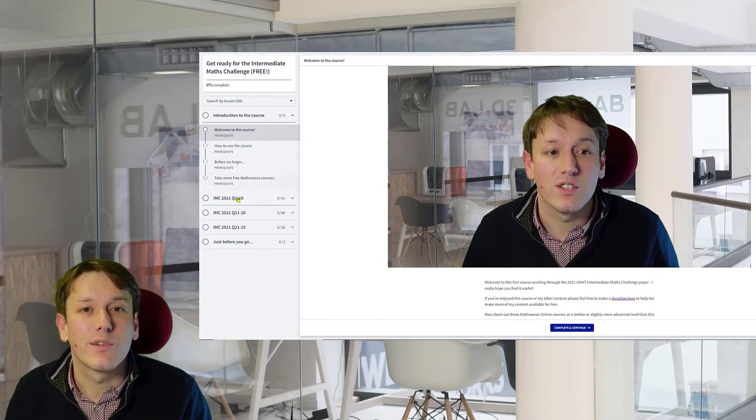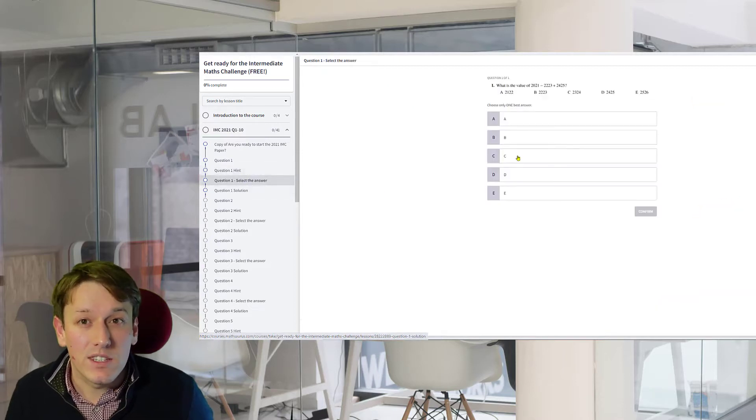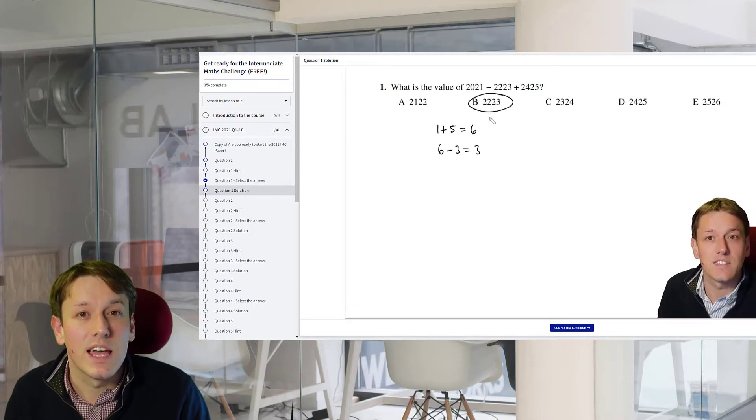These questions are a harder version of IMC papers, so they are also great preparation if you're taking the Intermediate Maths Challenge. But I actually don't think you should watch this video, because I've put all of these questions as well as the solutions and some video hints into free online courses that you can sign up for by clicking down below. There are courses for the Intermediate Maths Challenge, for junior and senior challenges as well, and for the kangaroos. You can try the questions, look at the hints, and check your answers before watching the video solutions — it's really the best way to use this content to prepare for the challenges.